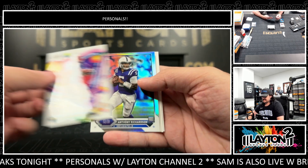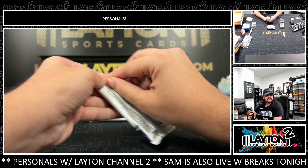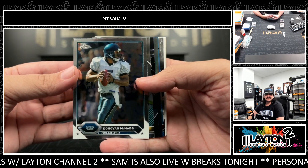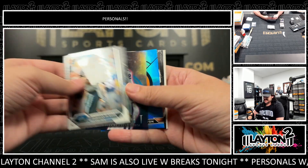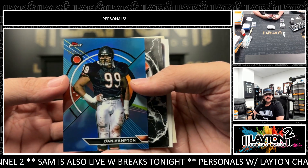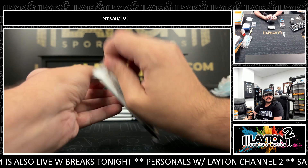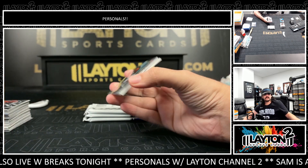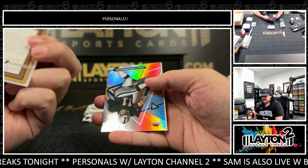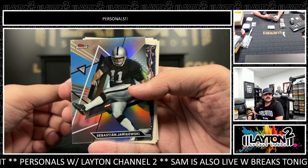Gronk on the white refractor. Anthony Richardson. Dan Hampton to 325 on the blue. Chad Johnson, Delaney Walker. There's a blue Kurt Warner — I believe his number is to 99 on the blue. Refractor Sebastian Janikowski — go Bolts.